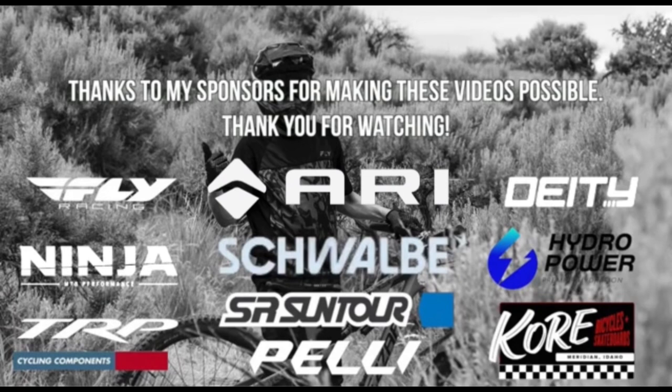All right guys, that's going to wrap up today's video. Hopefully you enjoyed it and hopefully it helps if you're riding this trail for the first time — maybe you don't have someone to ride with and it just gives you a point of reference so you don't get hurt. Thanks for watching and I'll see you in the next one!